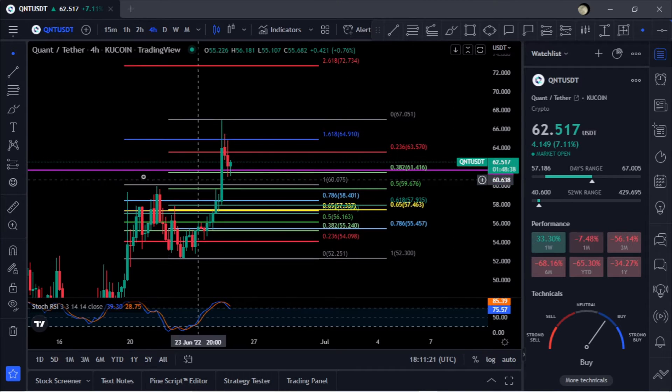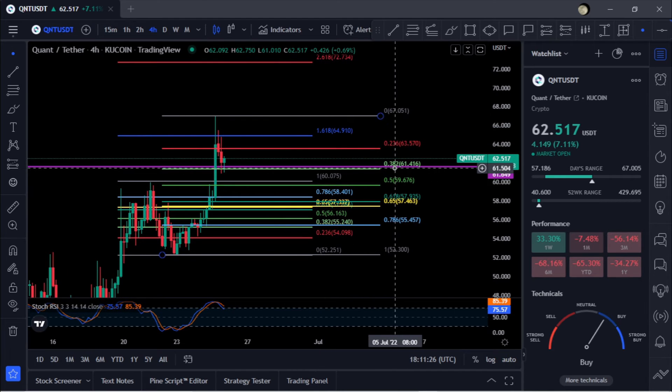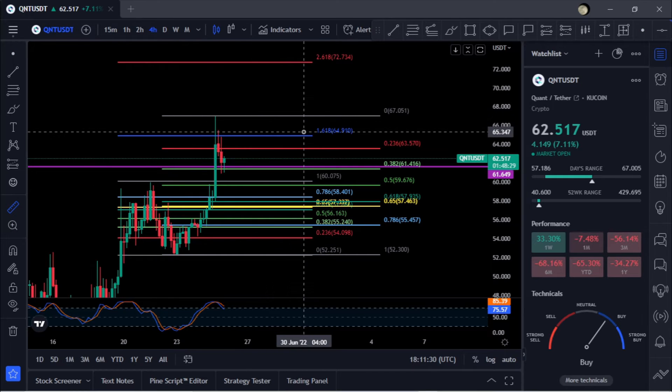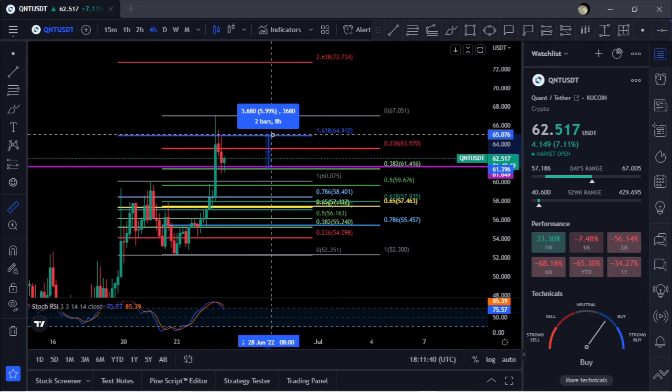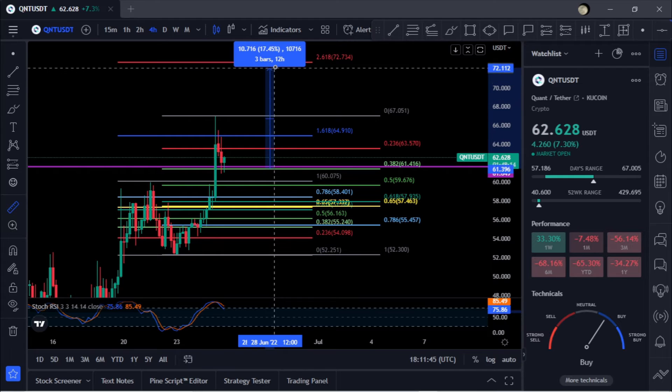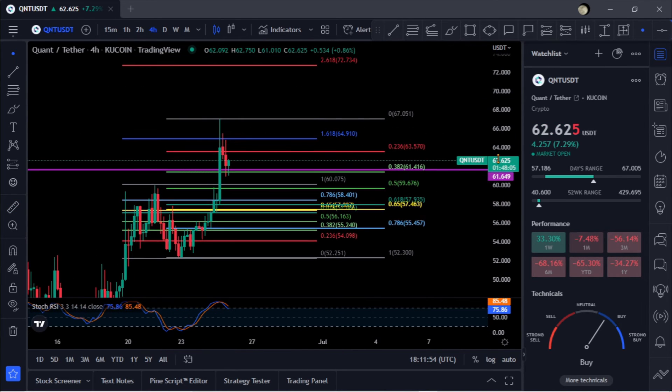If you are watching QNT as it moves down and you do bounce at 61 at the 0.382, your next stop is to come back and retest the 1.618 at 64. You can see it got rejected back there. From the 0.382, if we get up and retest 64, that's about a 6% move up. And if you blow past 64, your next stop is the 2.618 up here at 72, for about an 18.5% gain.